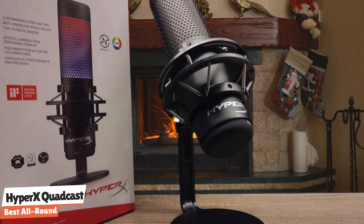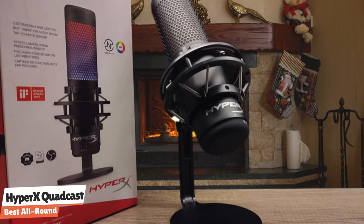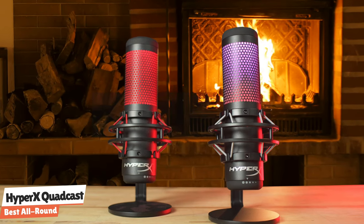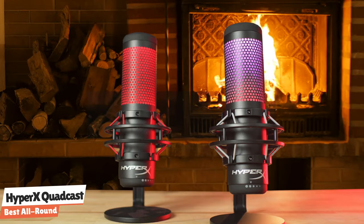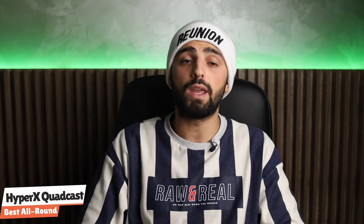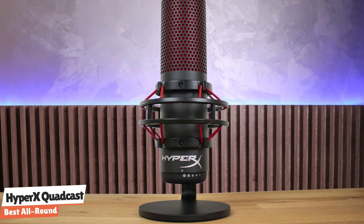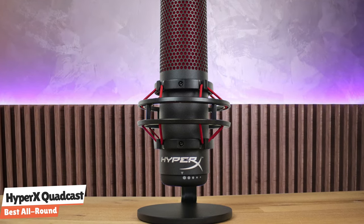The Quadcast is an 8-inch cylinder measuring 2.2 inches across with soft-touch rubber caps on the top and bottom. The top half of the cylinder's sides are metal grills over translucent foam — an internal pop filter through which the microphone's RGB lighting glows. The lower half is opaque with a white HyperX logo near the bottom. The top cap doubles as a mute button, which also turns off the RGB lighting when the mic is muted. The bottom cap is a large gain wheel. The Quadcast features a 4-position mode dial on the back, letting you choose between cardioid, omnidirectional, stereo, and bidirectional configurations.